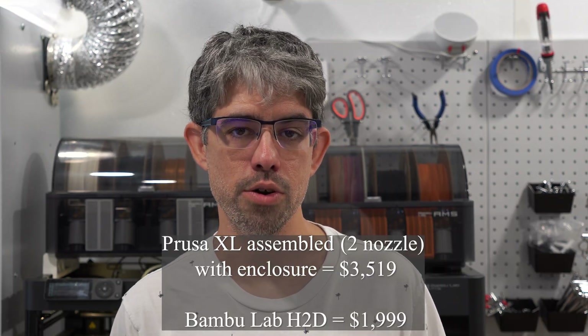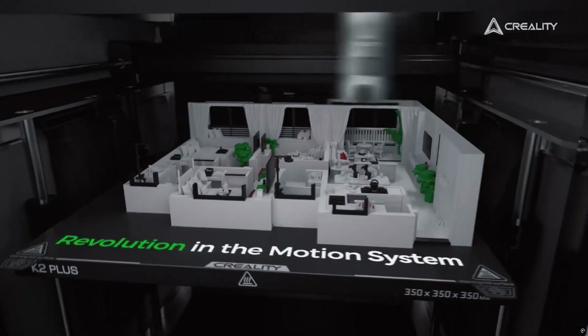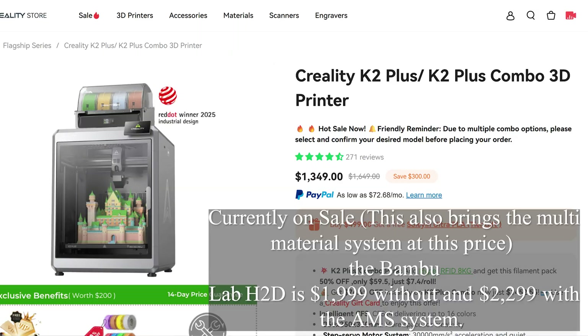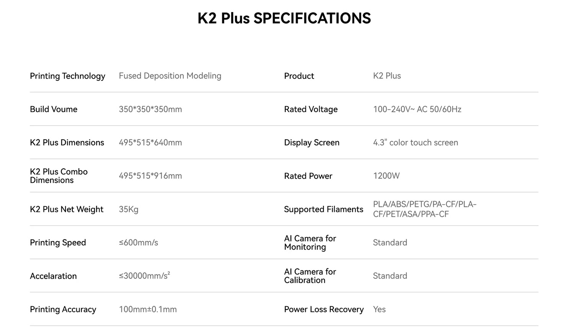The third printer in this prosumer category is the Creality K2 Plus, which is the budget-friendly option here. It offers a 350 by 350 by 350 build area in an enclosed printer with a heated chamber — most of the benefits of the H2D — but with only one nozzle, meaning you can't do two materials without purge and waste. It's priced at $1,499 US, significantly less than the H2D. The Bambu Lab H2D has a considerably better user interface and is more user-friendly, but if you don't mind some tinkering, the K2 Plus gives you a large build area for roughly 25% less cost.